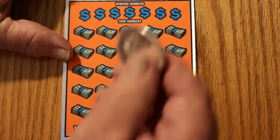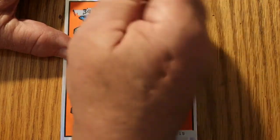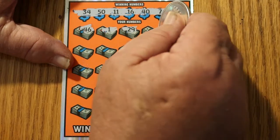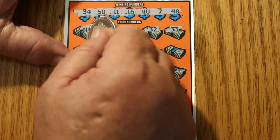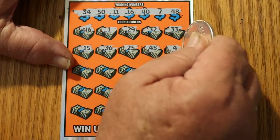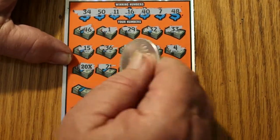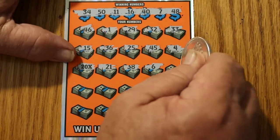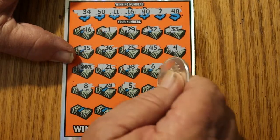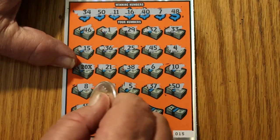Ticket 15. 34, 50, 11, 16, 40, 7, and 48. 46, number 1, 29, 32, 33, 15, 36, 25, 45. Numero 4 — oh I love this session. 20 times. 21, 38, 6, 10, 8, 24, 5, 35, 37. 50 — we've got 20 times and the 50! This session is looking better by the second.